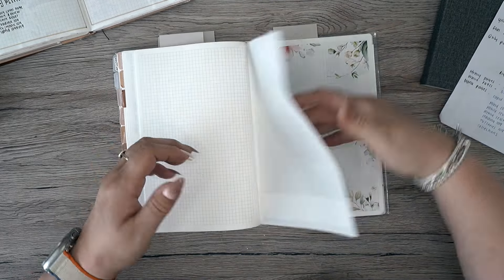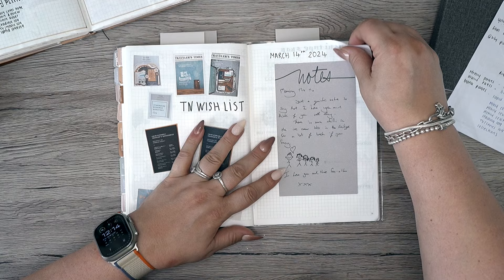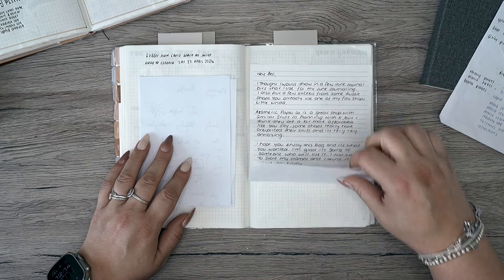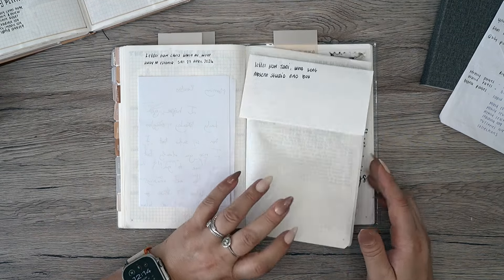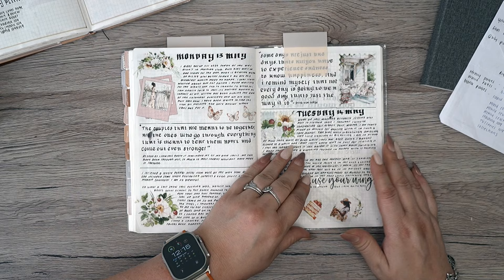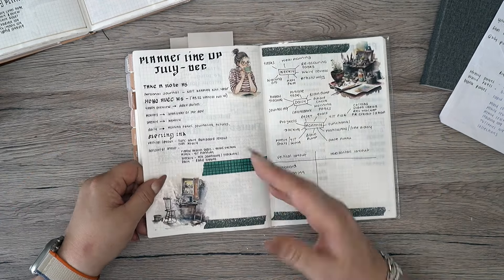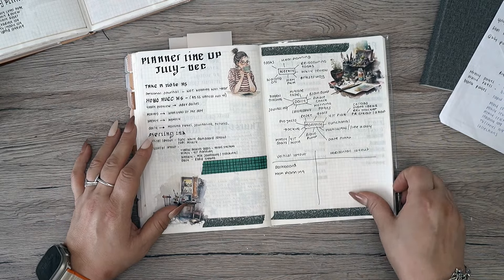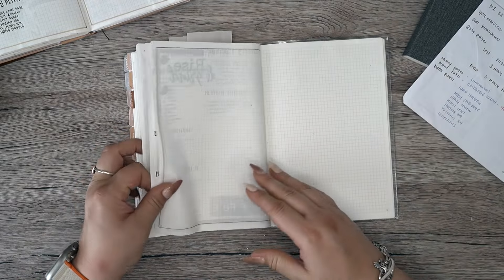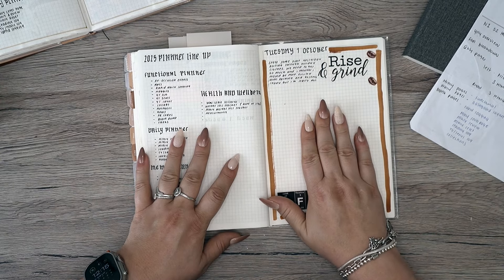I left twelve months' worth of spaces for photo and highlight pages, which is why there are lots of blanks. I also started a Favorite Purchases of 2024, a wish list, notes Chris left on my desk, a letter from him before he went away, a letter from Tony who sold me my leather box, journaling, quotes in calligraphy, and decorating the daily pages. There's no set day — some days got a full page, other days just a line. I also did my planning lineup for July to December with a little mind map.